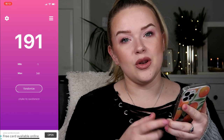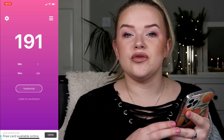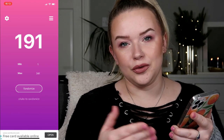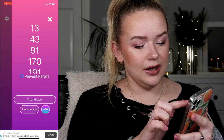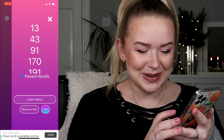I forgot to mention another rule: I will not work on more than one product from each category. So if I happen to roll two lip liners, I'll have to reroll to choose a new product. So here are my numbers: 13, 43, 91, 170, and 191. Let's go back into the spreadsheet and see what these products are.